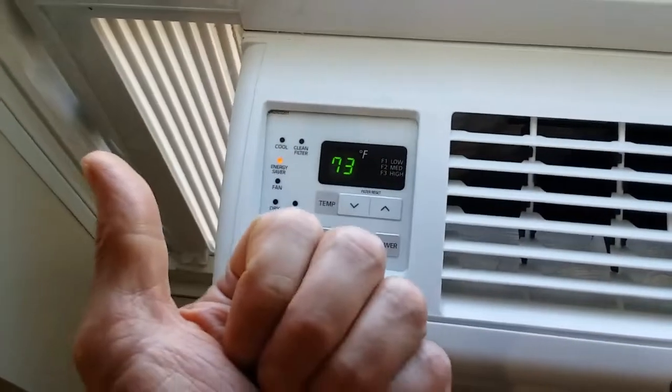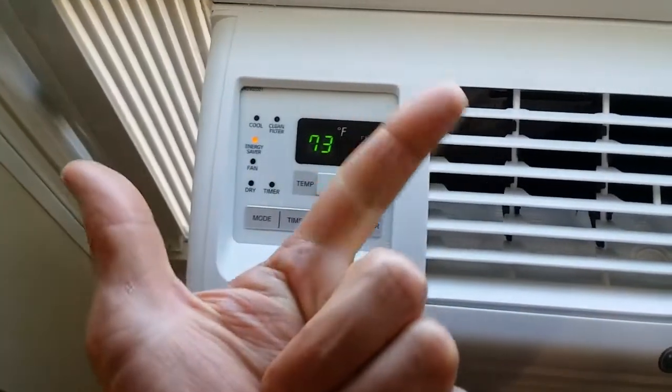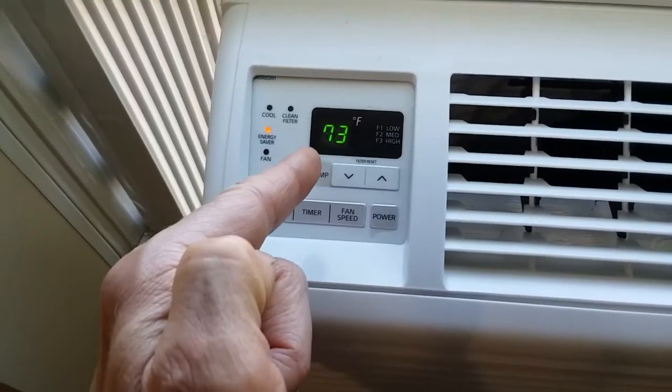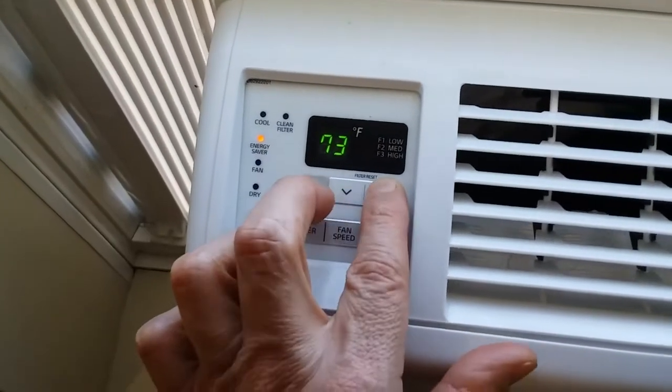So energy saver will either use a combination of compressor and fan or variable fan speeds automatically to get your room to the temperature set on the thermostat, whatever setting you set it for.